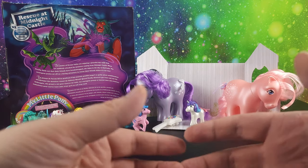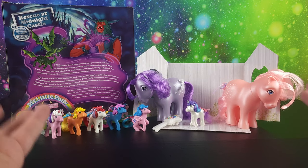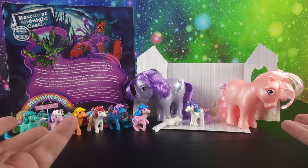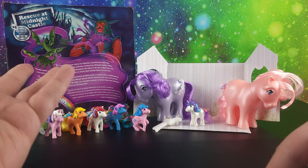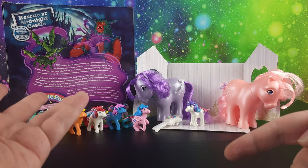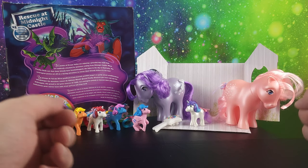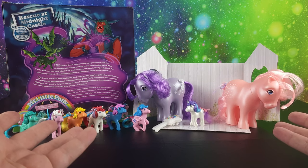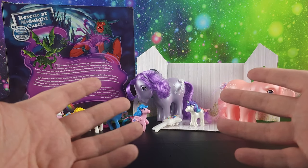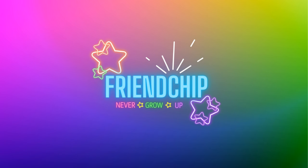Well, thanks so much for hanging out today and checking out all these My Little Ponies with me and reminiscing about our My Little Pony memories as we grew up. Go ahead and leave me some comments down below about your favorite My Little Ponies from generation one, some of your memories of growing up with them, who was your first one, and do you remember Rescue at Midnight Castle? I know I was super excited when Terek came to G4 because I knew exactly who he was. If you enjoyed this video, give it a thumbs up, share it with your friends, click the notification bell, and if we aren't friends yet, hit that subscribe button and stick around. Until next time, bye!